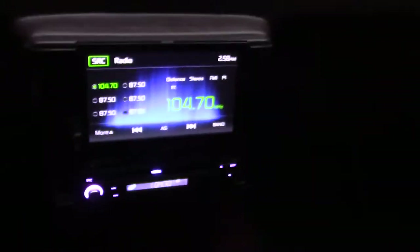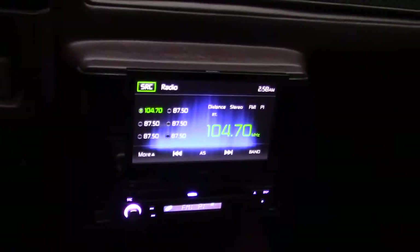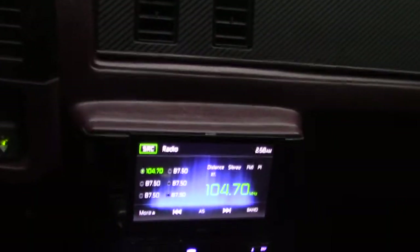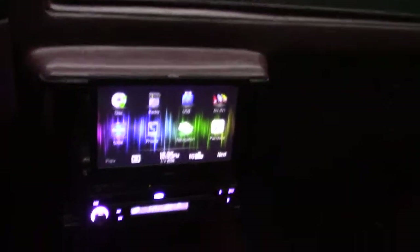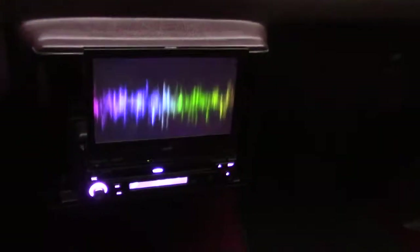The radio flips out, and there's a built-in GPS on the radio. I also have a backup camera in the car, so when I put it in reverse that display opens up and shows me the camera feed. Kind of fun.